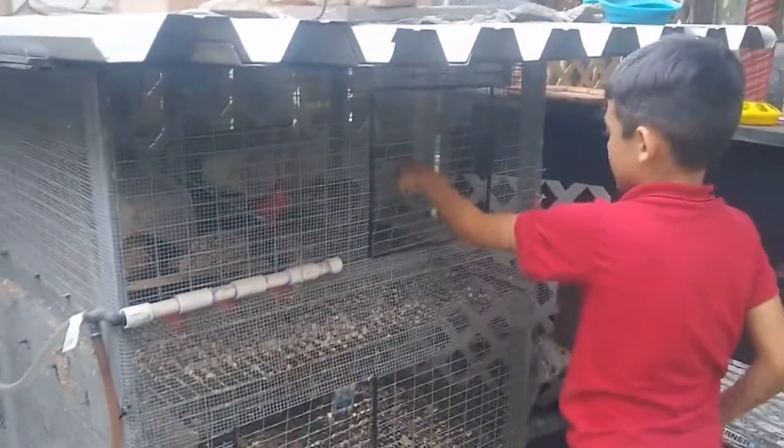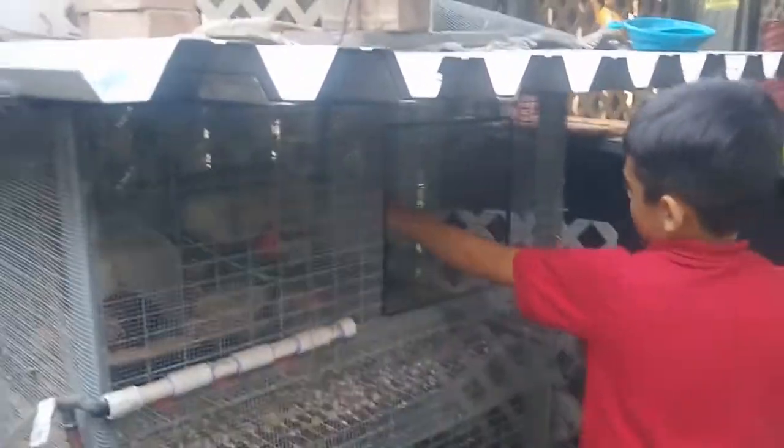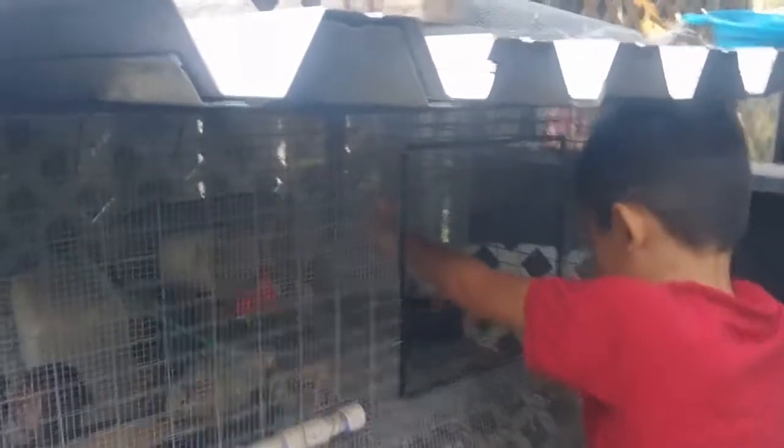When you first put out the food, they run to it and try to get it for themselves — that's so funny.